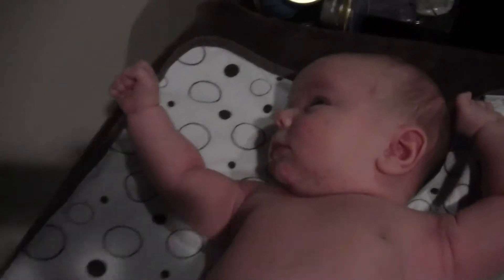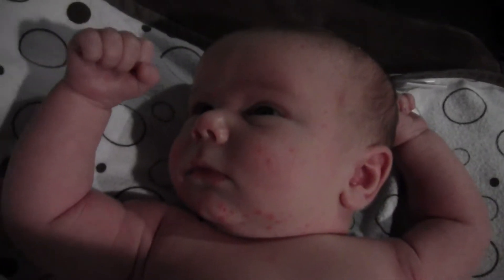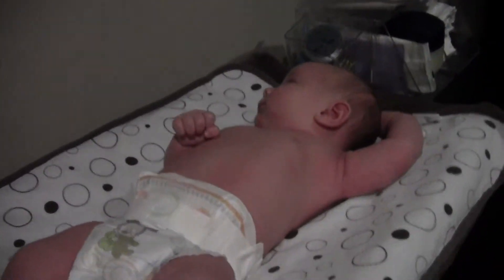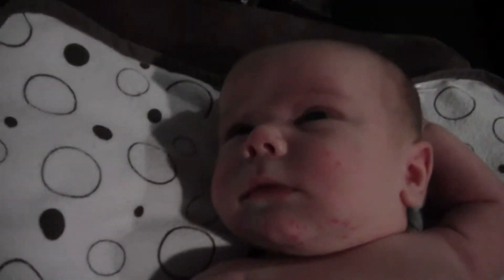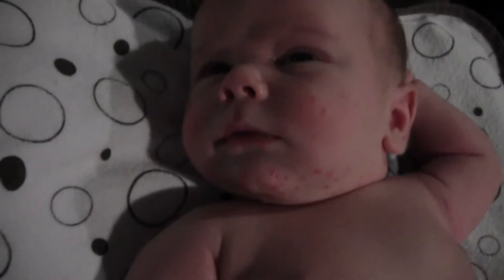So this is baby Paxton. Baby Paxton was born at 10 pounds 14 ounces — so just short of 11 pounds. There he is. Hi buddy. He is almost 3 weeks old now. I'm thoroughly loving being a mother, let me tell you. I am way more tired than I thought I would be, way more tired. But with that said, let's do a quick product review.